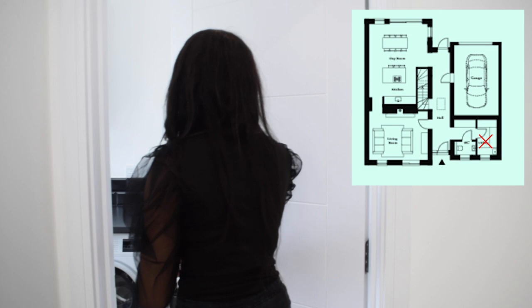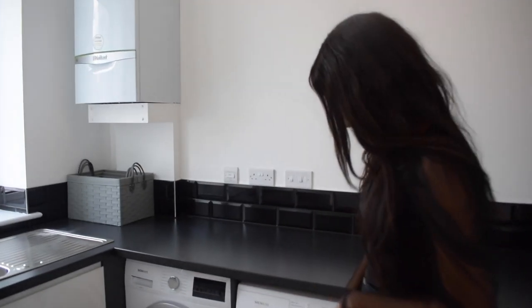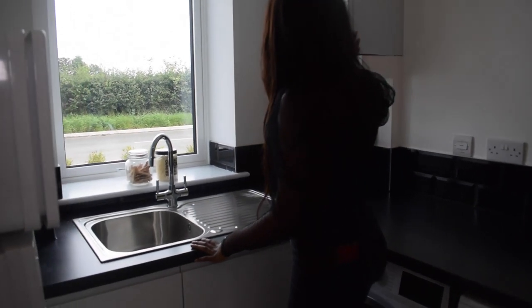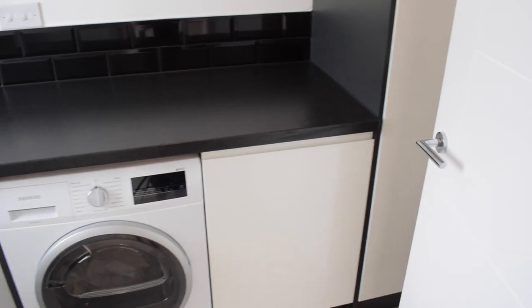Next we have a utility room. It's really hot in here! This utility room has a washer and dryer, and it also has a sink here as well. You've got your boiler here too, and you've just got so much storage in here, which is really, really good.